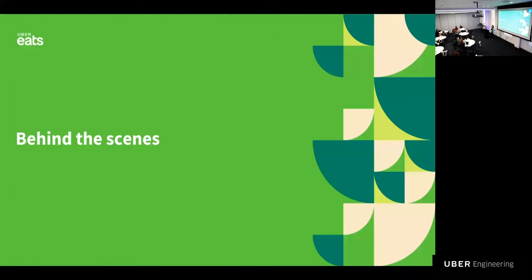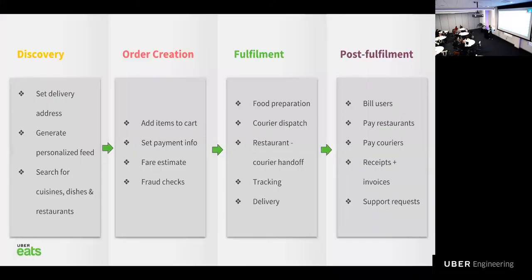Now let's go behind the scenes and see how it all works. Each order goes through four phases: discovery, order creation, fulfillment, and post-fulfillment. Discovery refers to finding the restaurant you want in the personalized feed. Order creation refers to choosing the items you want and placing the order. Fulfillment and post-fulfillment refer to what happens afterwards — food preparation, pickup and delivery, and payments. We're going to deep dive into each of these phases and see what's challenging and what was critical for us to get right.